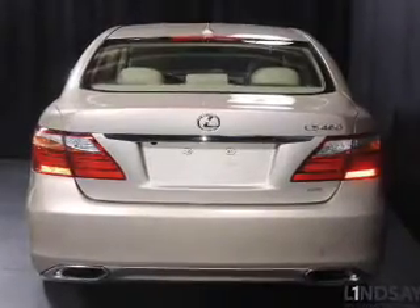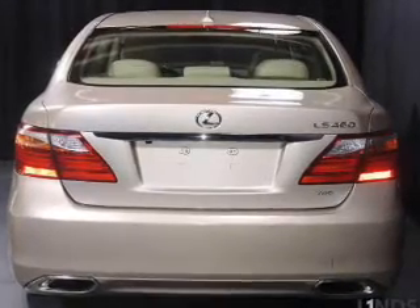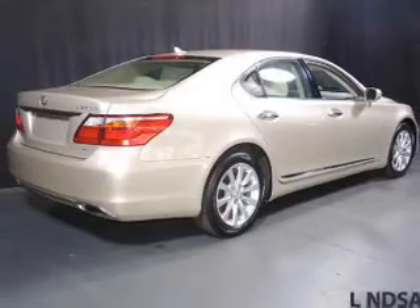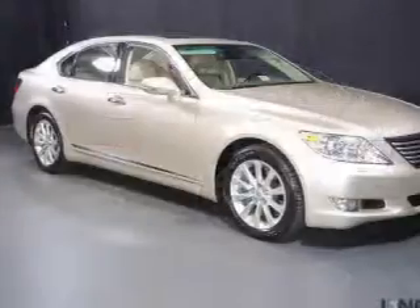The features include a power sunroof, heated steering wheel, leather seats, heated seats, Bluetooth connectivity, Sirius XM satellite radio, digital audio input, steering wheel controls, memory seats, and auto-dimming mirrors.